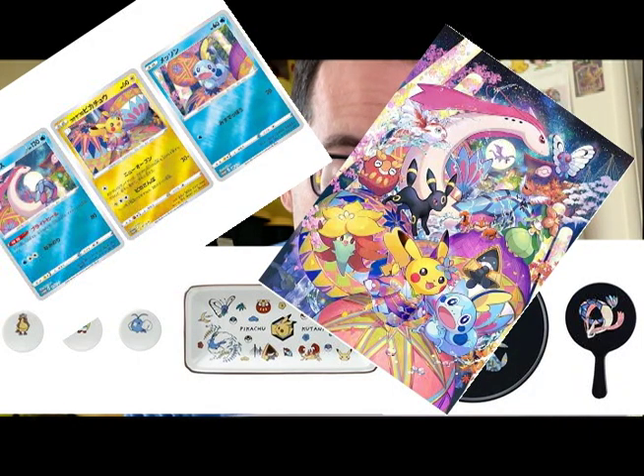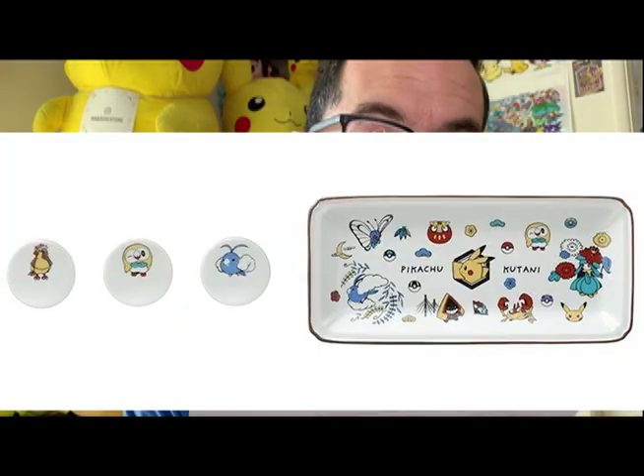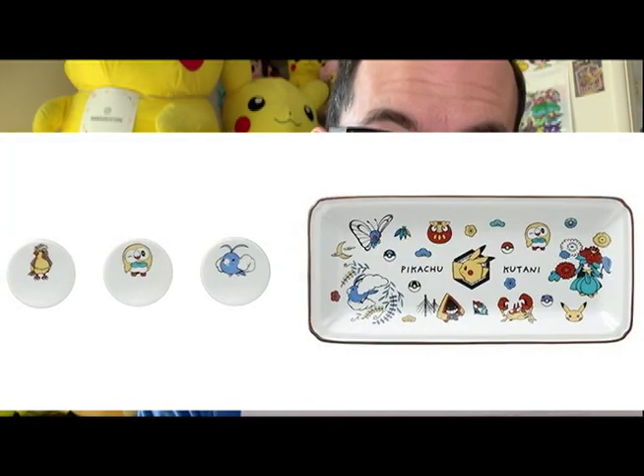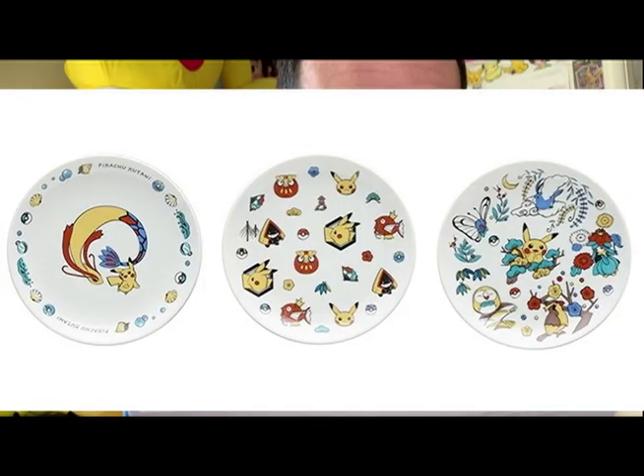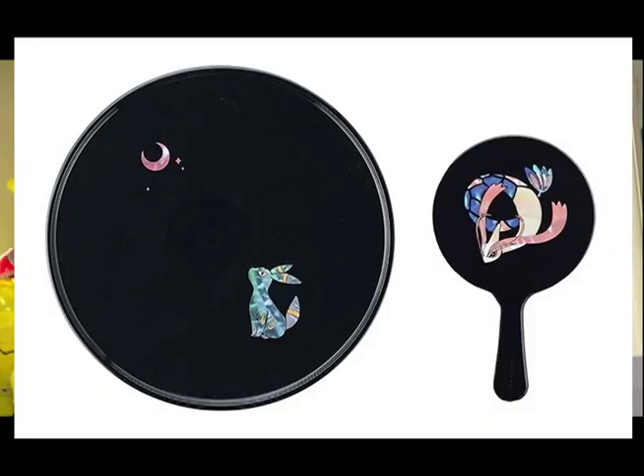Products commemorating the opening of Pokemon Center Kanazawa were made available in-store or via Pokemon Center online in Japan. Goods inspired by traditional Kutani ware were offered, such as chopstick rests, a long plate, and round plates. They also had items using the traditional technique Raden Zaiku, that uses shells that shine in seven colors as decorations, such as an accessory tray and hand mirror.